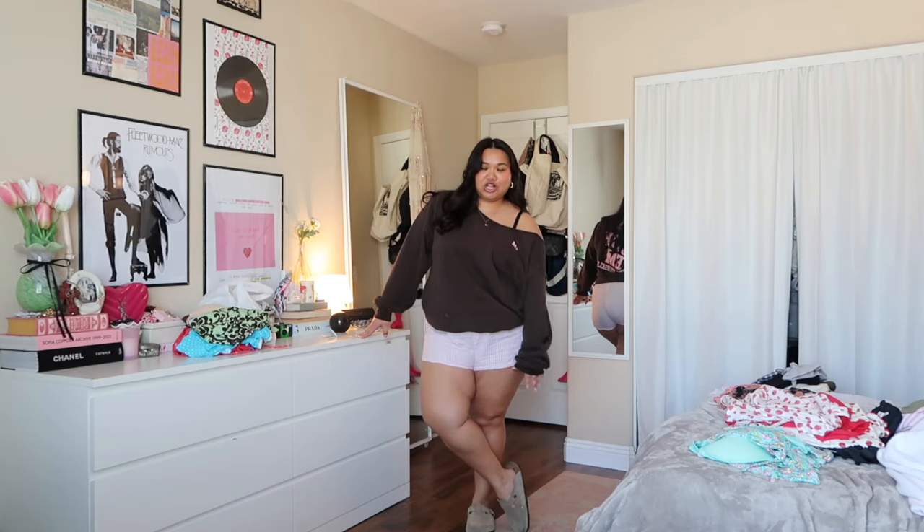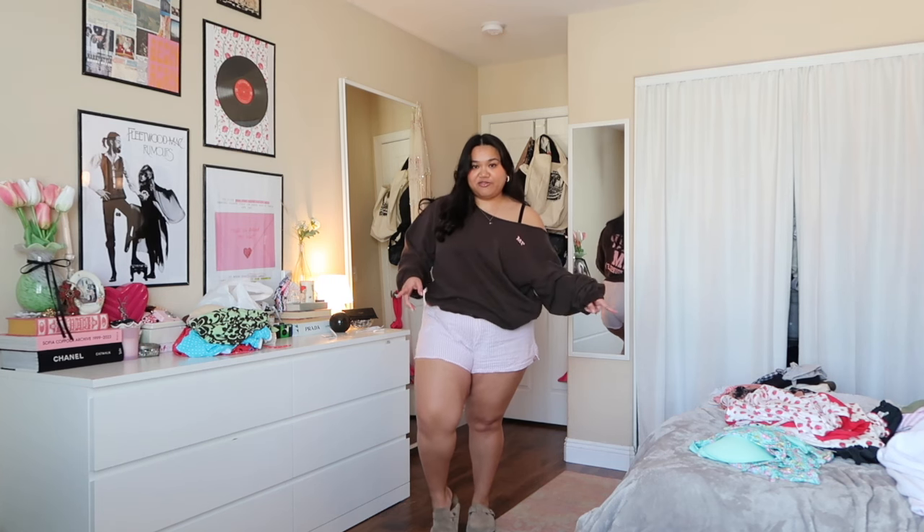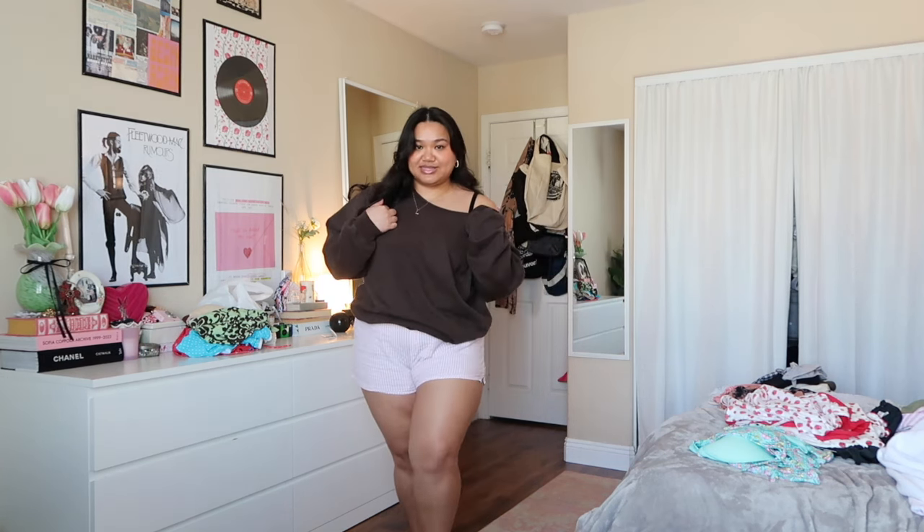For shoes I popped on my Birkenstock clogs in case I need to step out. The sweatshirt is from The Mayfair Group — I cut the neck off myself, and I have a tutorial for that on my TikTok. That was Wednesday!